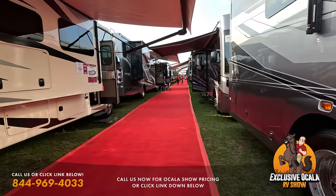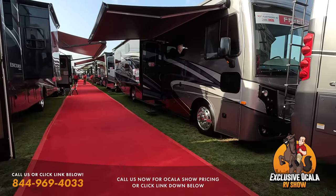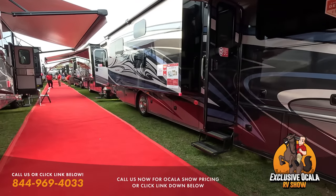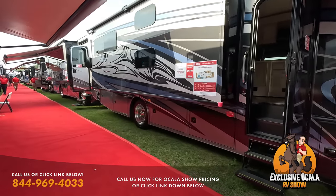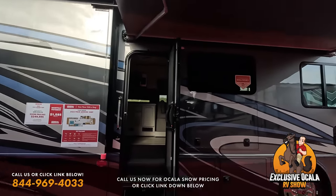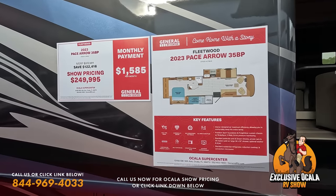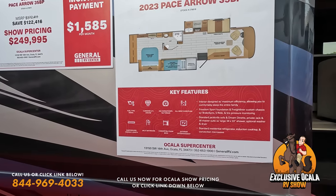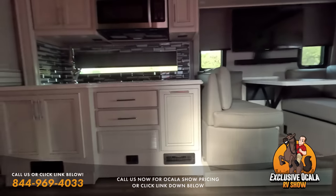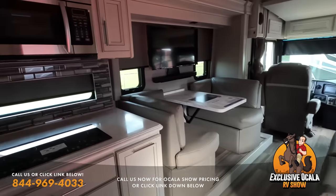Coming up next is a Fleetwood Pace Arrow — the bigger one, the 35BP. This one also has a 340 Cummins, 6.7-liter engine. The smaller 33D Pace Arrow is when they give you the 300 horsepower, but this one steps up to 340. It is a little dark in here but we'll try our best to capture the inside.